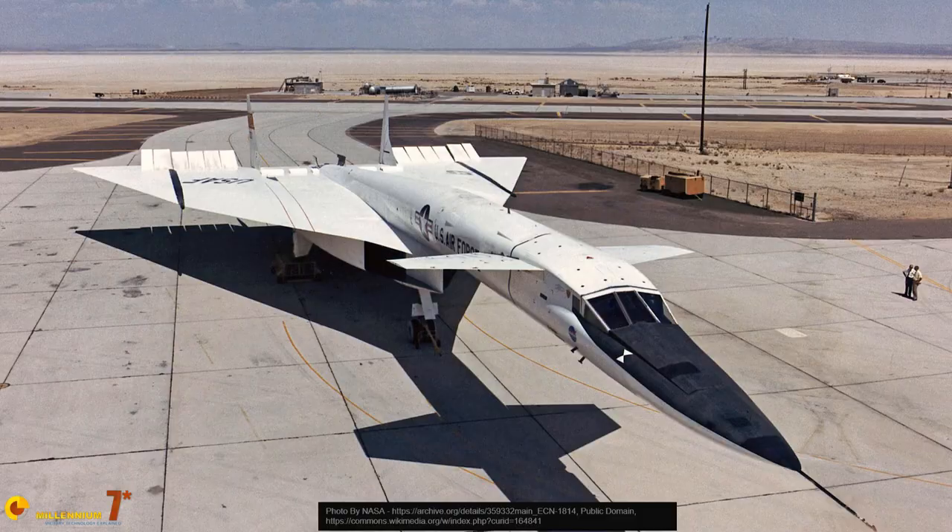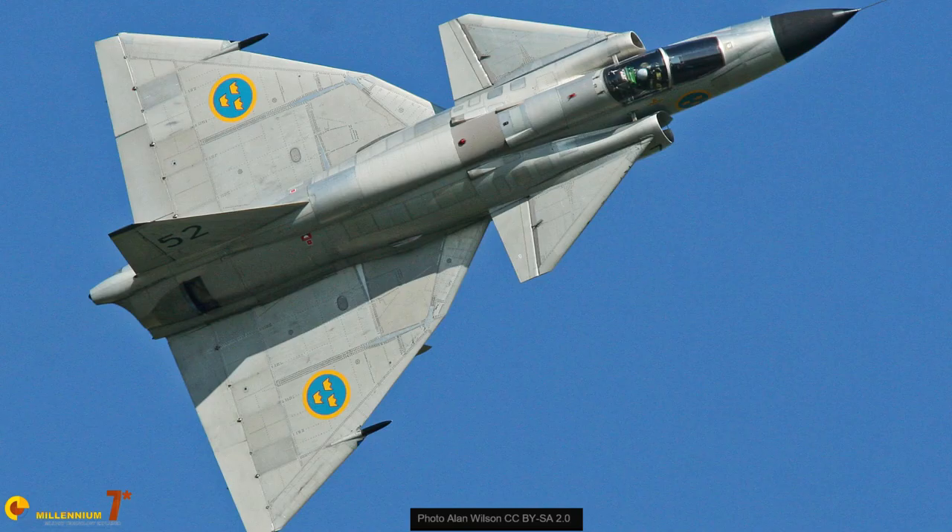Now we have another question to answer: why is the delta wing almost always accompanied by foreplanes, or canards, as the French used to call them? Well, to be honest, it wasn't always the case. The delta wing designs of the 50s did not use foreplanes, except in a few selected cases. The use of canards has become popular only with modern designs. So let's understand what has changed.